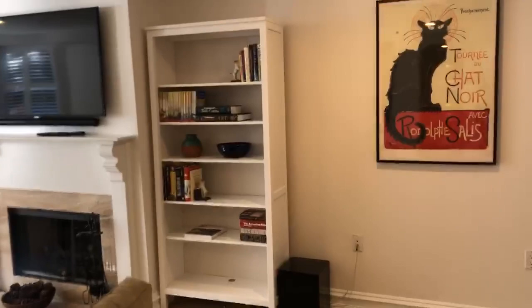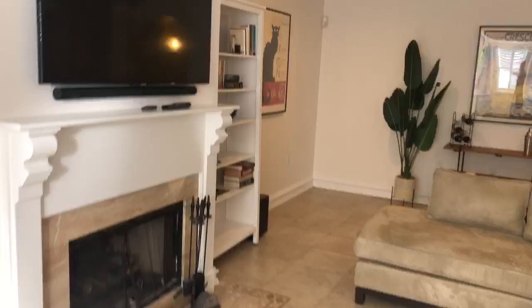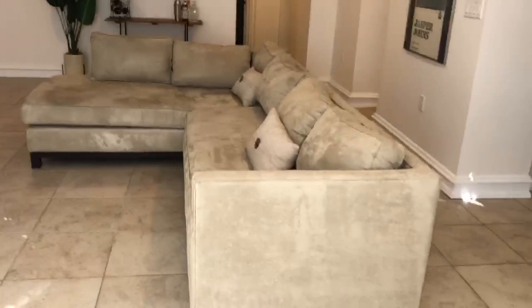We just had the unit cleaned. Ahead of the stages, I left what I felt were the best items so they can build on what we have here. A few things on the shelf, the TV which can convey because it's fixed to the wall, saved them from bringing a large sofa, and kept some of the artwork.